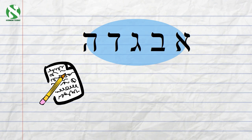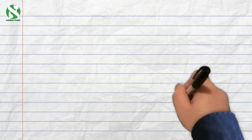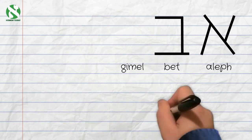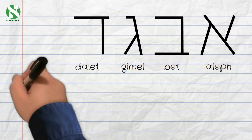Now let's see how these first five letters of the Hebrew alphabet are written. Feel free to write along with me: Aleph, Bet, Gimel, Dalet, Hey.